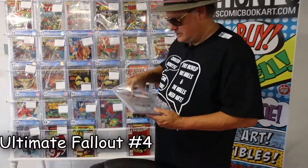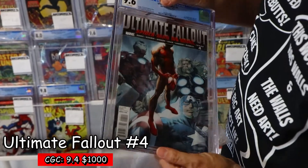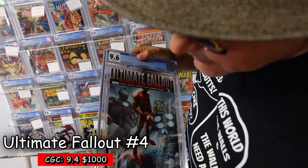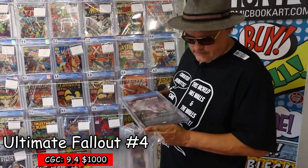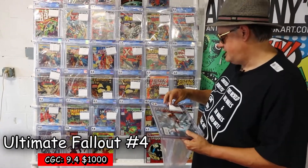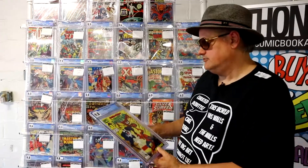Next we have the first Miles Morales Spider-Man — 'Spider-Man No More' — beautiful 9.6. Got a little tiny thing there, but that's about it. I've seen worse 9.8s. I have $1,000 on the first Miles Morales. I'll leave these bags off.